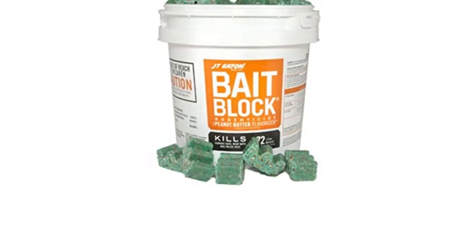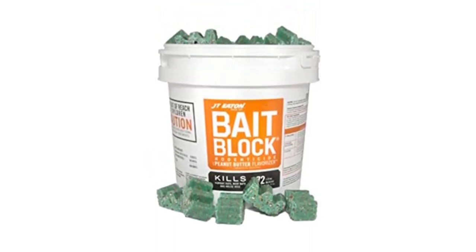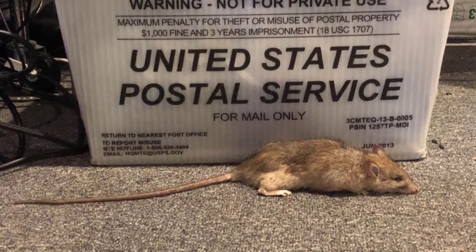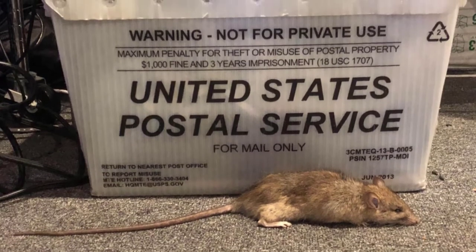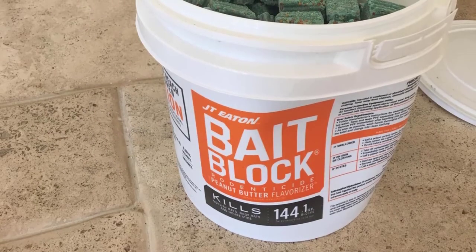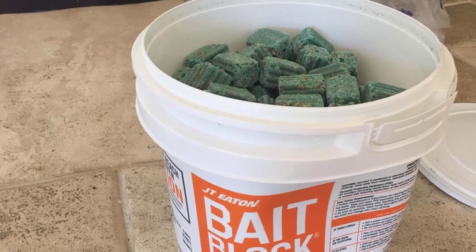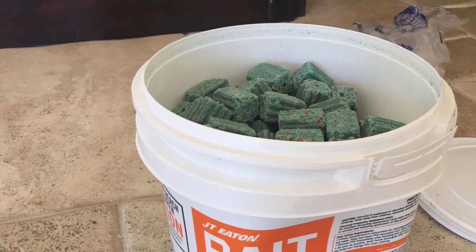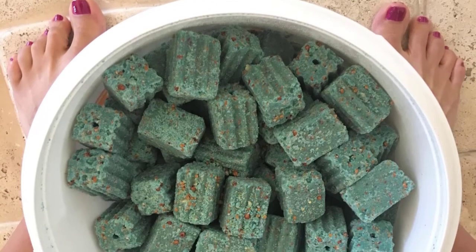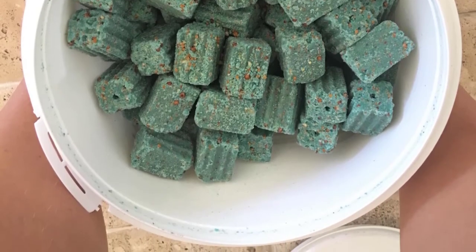JT Eden, a family-owned and operated company, manufactures these effective rodent-killing blocks. When I ordered this product, I received it in a pail with a white lid. The sides had black writings as well as an orange surface with white writings. The writings are quite legible, meaning you will understand how to use the blocks effectively — info given is mostly usage instructions. The product comes in a 9-pound container that holds 144 1-ounce blocks. From my experience, I highly recommend this item for home use, especially the garage and basement.